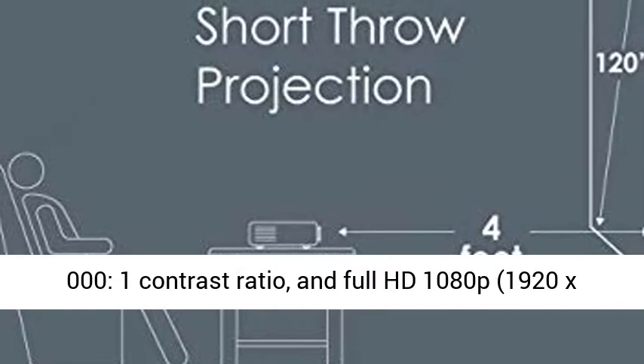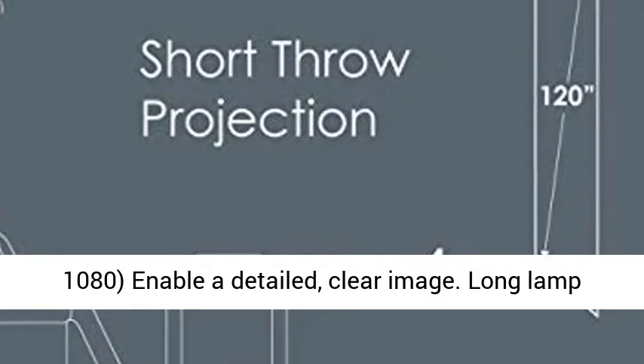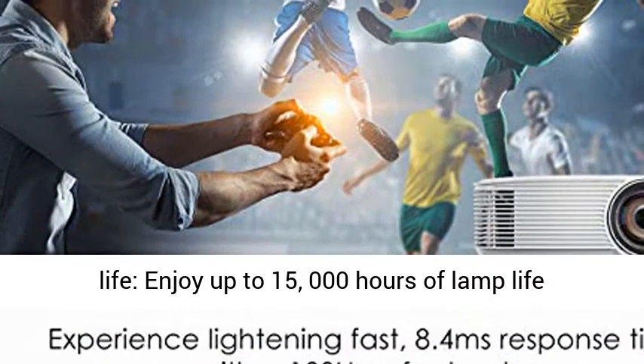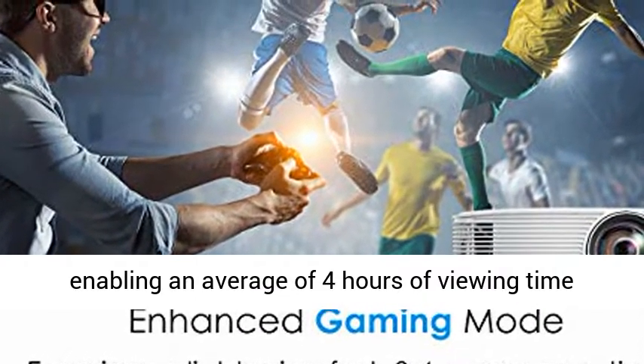Bright, razor-sharp images: 3,800 lumens, 50,000:1 contrast ratio, and Full HD 1080p (1920x1080) enable a detailed, clear image.